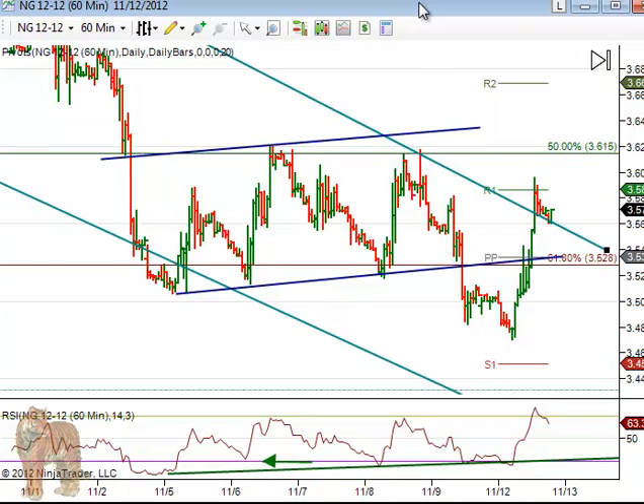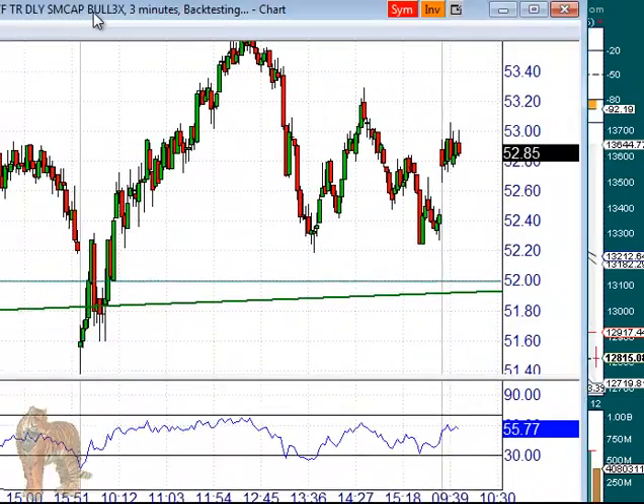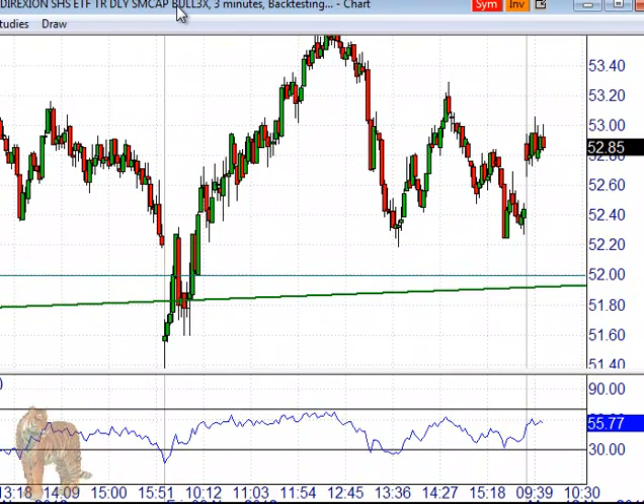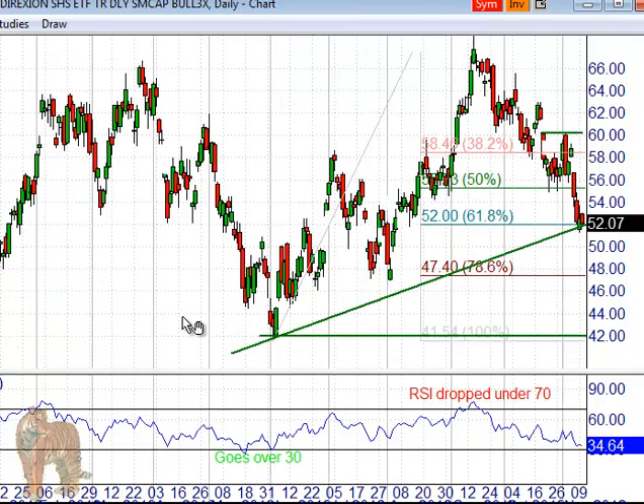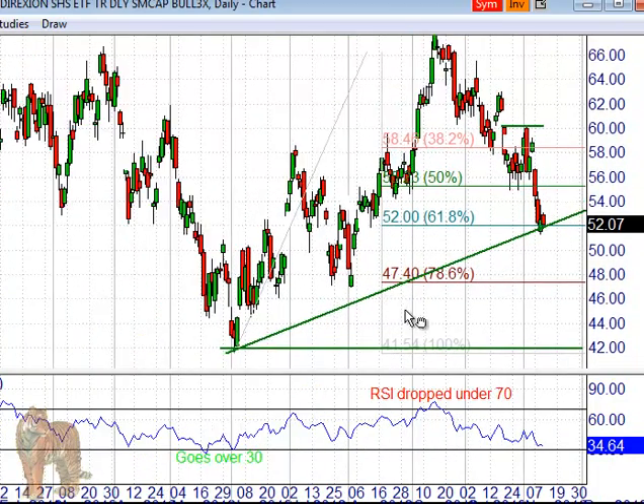That is, if you're trading around the core some short term. I wanted to show one thing — we posted this TNA chart in the newsletter as well. This is the 3X ETF for the Russell 2000. Just to show — I can move it over so you can see it's valid.